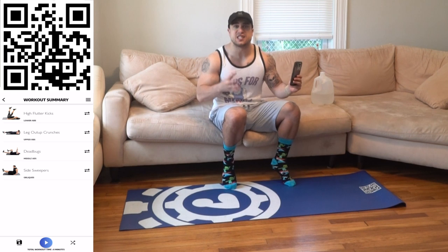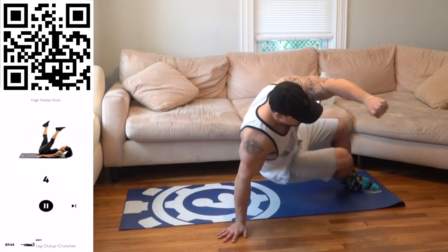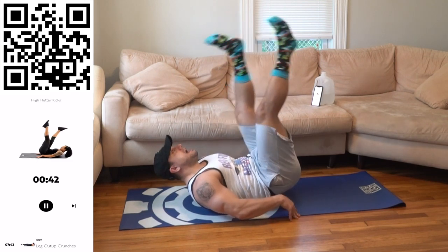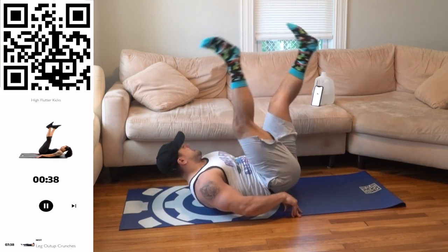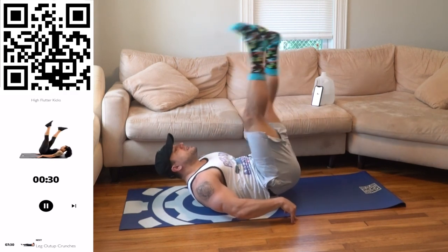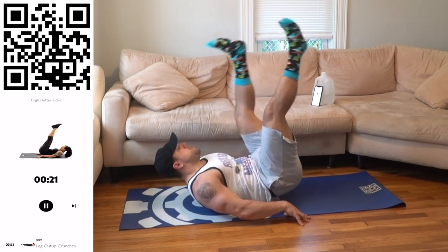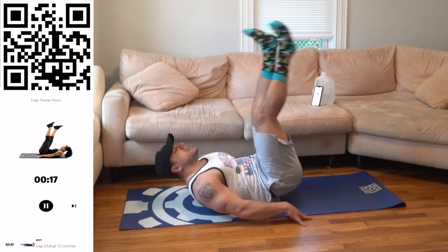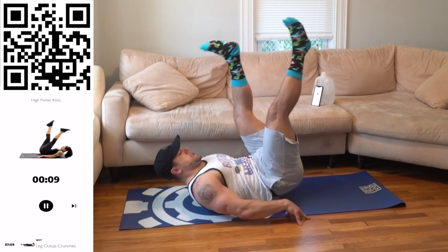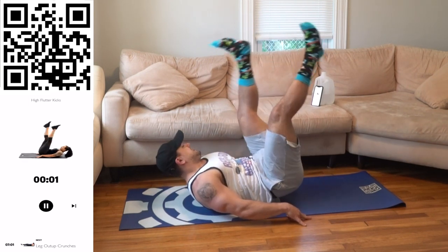We're starting with high flutter kicks today, Aliens. This is the last workout of this round of intensity — tomorrow we step it up, so let's finish this round strong. On your back, hips up, flutter the legs. You're keeping the hips up the whole time. Squeeze and engage your core as much as possible, keeping those hips off the ground. You have to squeeze those abs and flutter those legs. Keep breathing. You gotta want these gains, Aliens. Work for them with me. Mind-muscle connection — squeeze those abs.